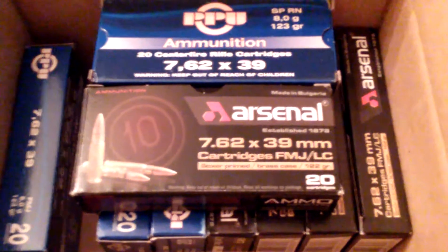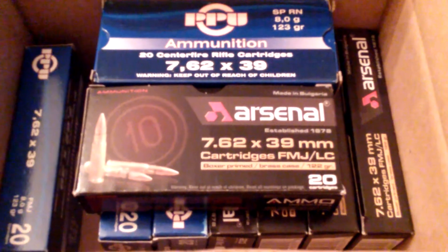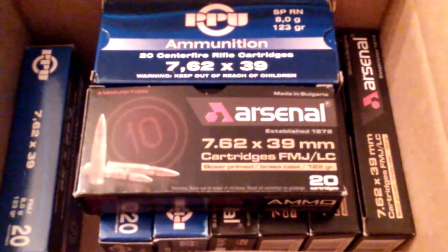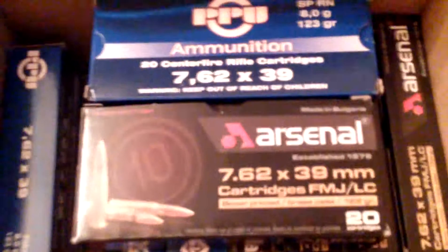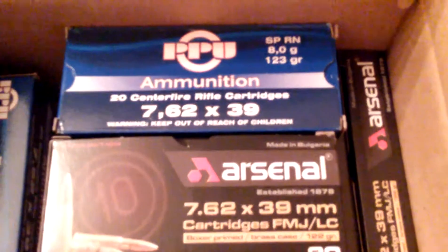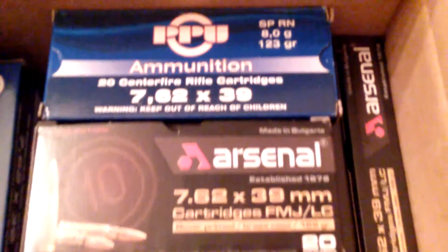I haven't been able to go to the range or make as many videos as I wanted to because of just being busy with daily life. I have two beautiful kids, and you know how it can be. But I just wanted to make this video and let you guys know that these two brands of brass-case ammo for the 762x39 are probably the cheapest that you can get on the market right now.